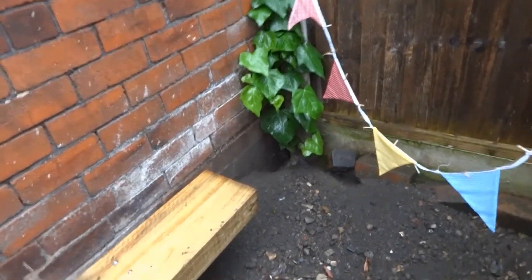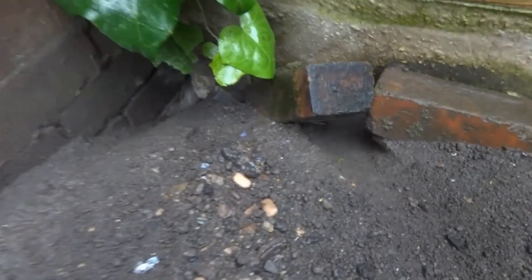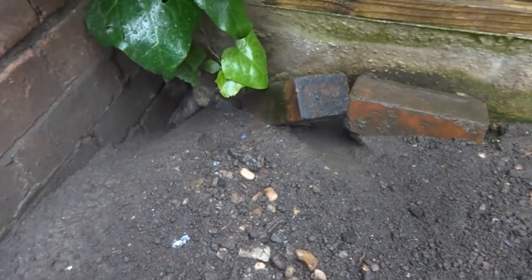That's the problem. Rats have certainly been digging up under there, and around there, and there's a substantial amount of soil kicked out, so you know that's where they are.